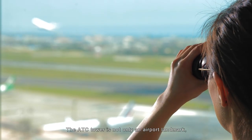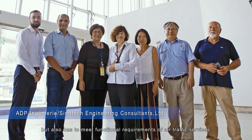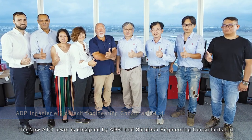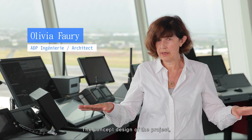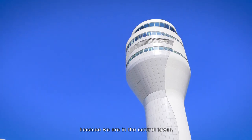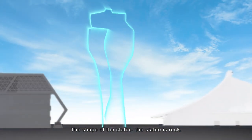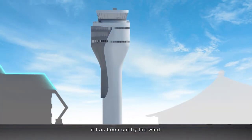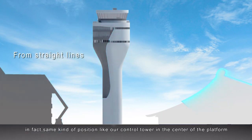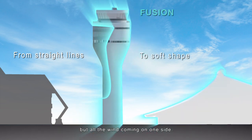The ATC Tower is not only an airport landmark, but also has to meet the functional requirements of air traffic services. The new ATC Tower is designed by ADPI and Sinotech Engineering Consultants Limited. The design concept was inspired by a rock sculpted by the wind — positioned at the center of a platform with wind coming from one side.